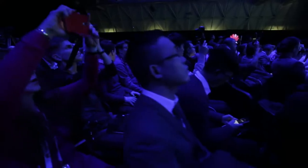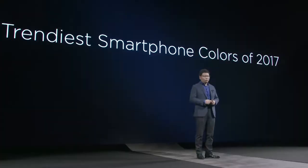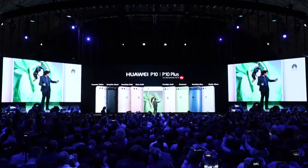On Huawei P10, we have cooperation with Pantone. We bring the trendiest smartphone color of the year 2017. So Huawei P10 and P10 Plus — full color range for your selection.